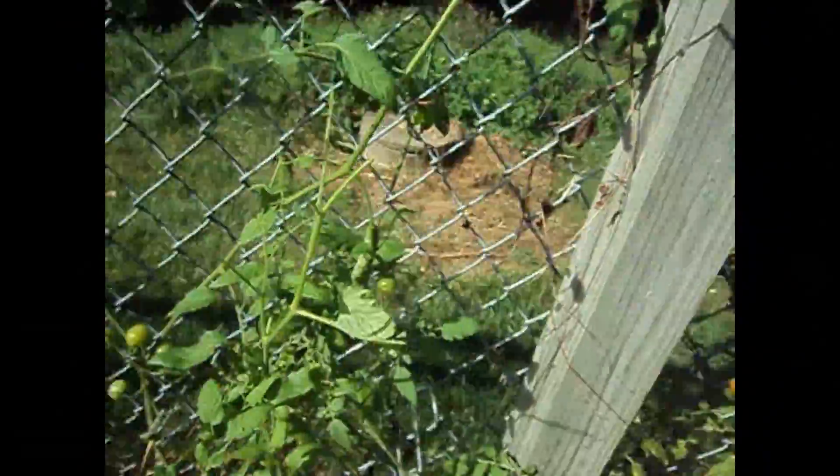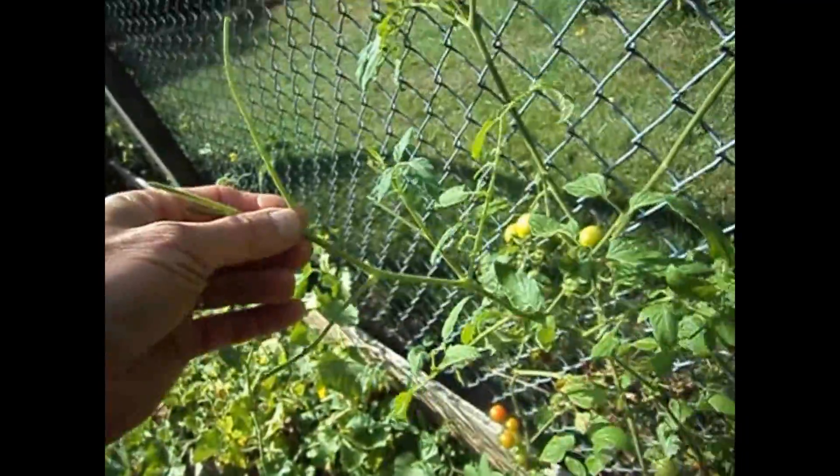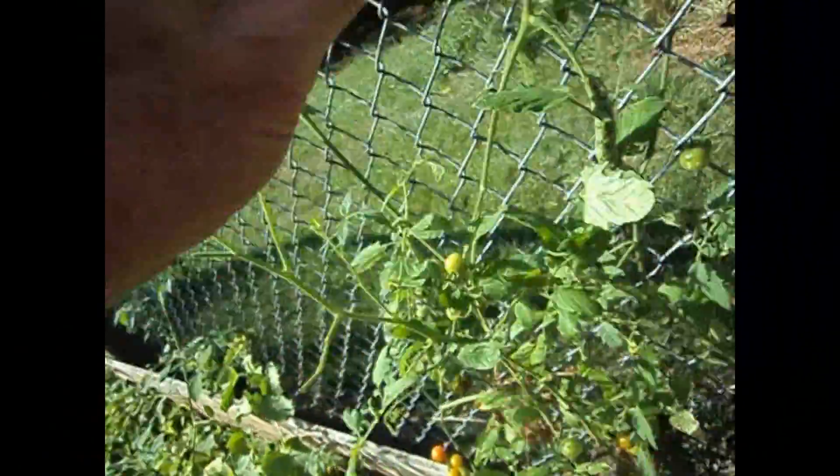It's kind of loud out here with the air conditioner on. I got a big tomato worm out here. You want to see him?